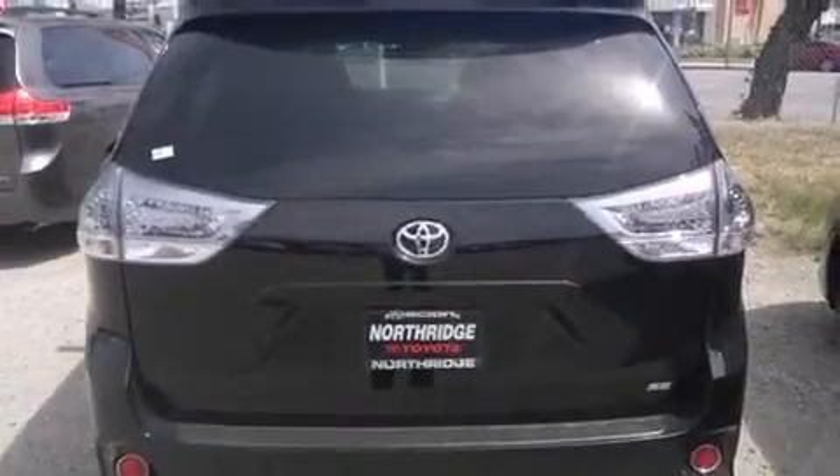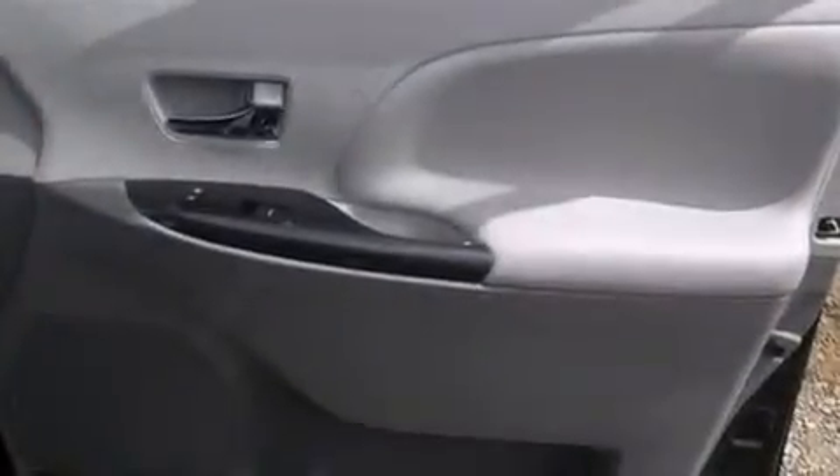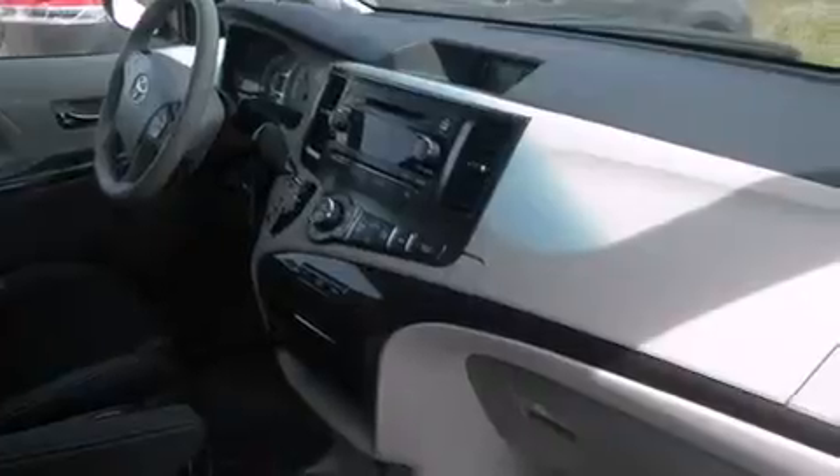Features include third-row seats, Bluetooth cell phone integration, cruise control, side curtain airbags, air conditioning with automatic climate control, and full power accessories.